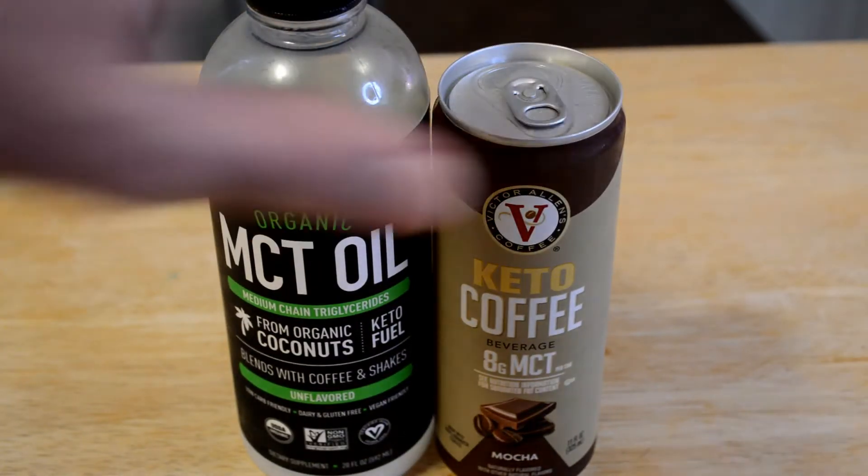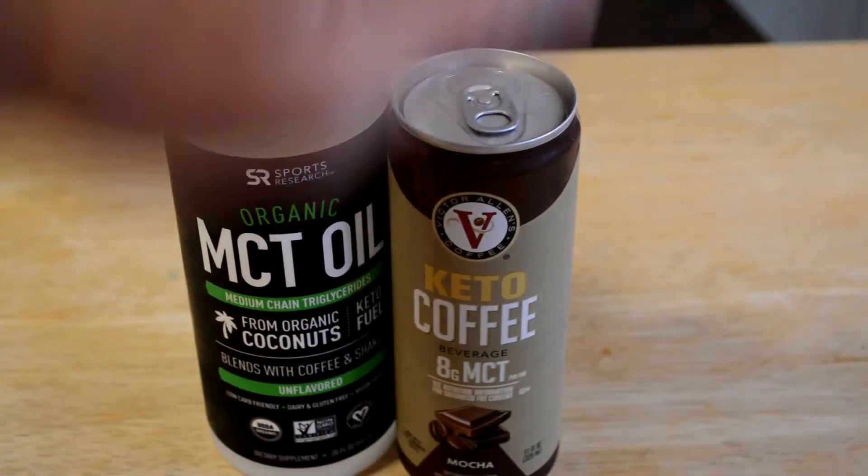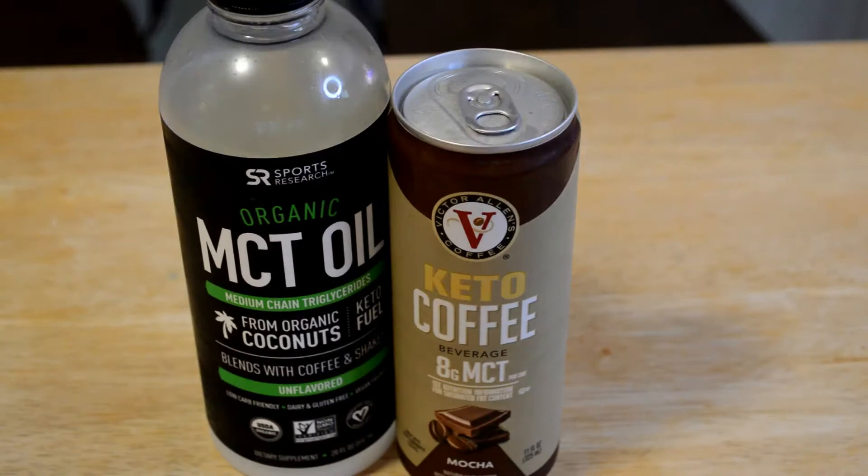I got this Keto Coffee and the best part of all — I don't know if the price tag is still in here — but it was only a buck. So you get an entire coffee container for only a buck. That's a pretty good deal.